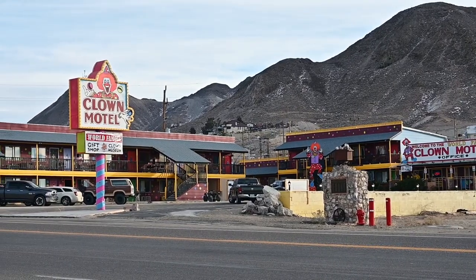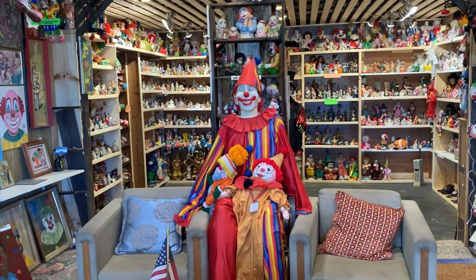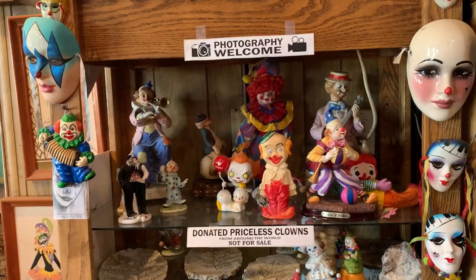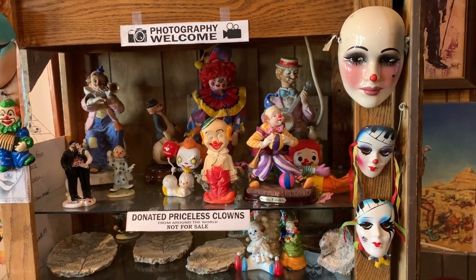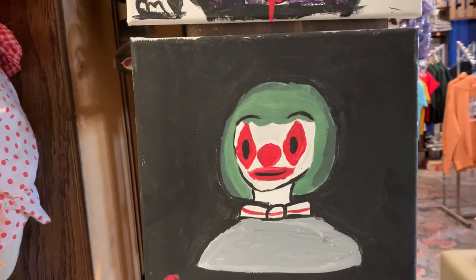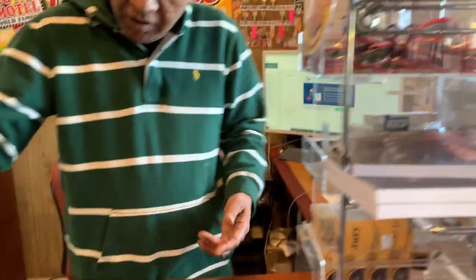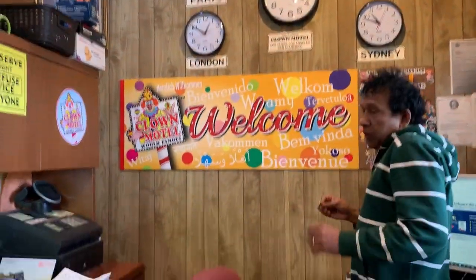It's a popular stop when you pass through town, and there's a gift shop and museum inside with over 2,000 clown-related items to see. I decided to stay here on the night of Valentine's 2022, and a basic room cost me $79.